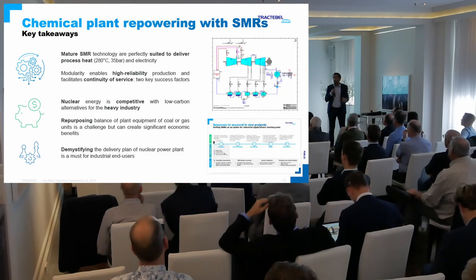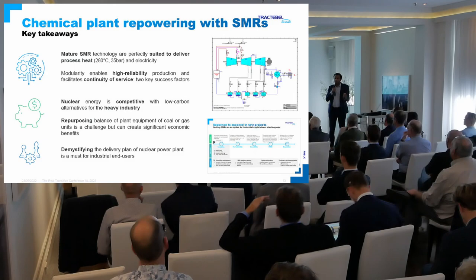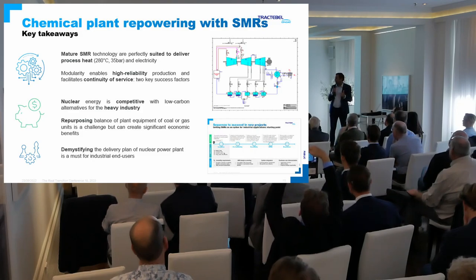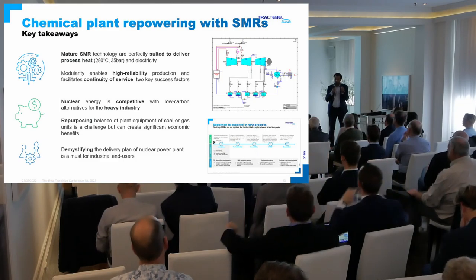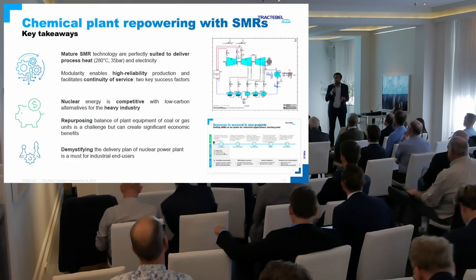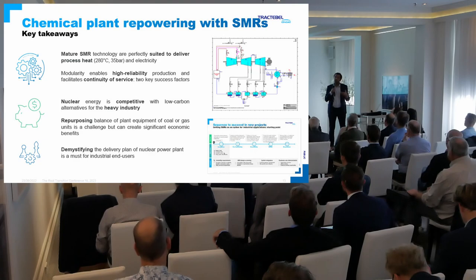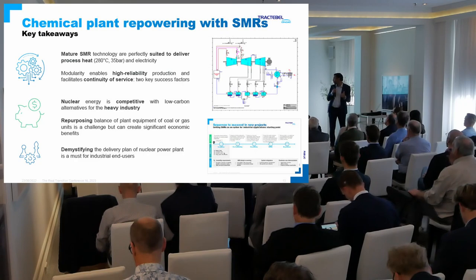The second takeaway: the modularity aspect of SMR enables high reliability production and facilitates the continuity of service, which is one of the key requirements for industrial users. When you have an industrial asset, you cannot stop it. A nuclear plant typically operates for two years and then for one month you're going to be in shutdown mode — industrial users cannot afford that. The modularity and multi-modularity aspects of SMR can help to ensure this reliability that is needed.